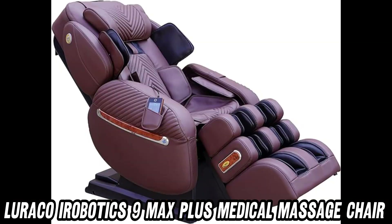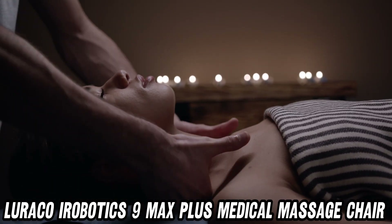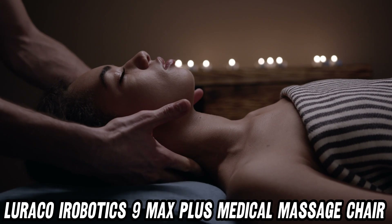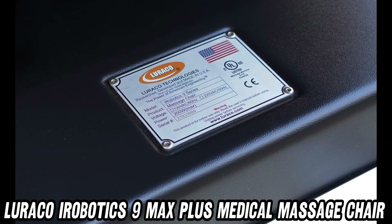Ever had your hands stretched by a chair? No? Well, now you can cross that off your bucket list. And with adjustable armrest positions, it's like playing Tetris with your own arms, but way more relaxing.